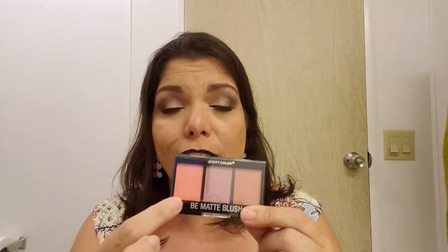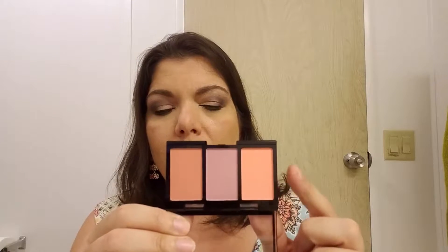The last item is the City Color Be Matte Blush Trio. It comes with three shades: Fresh Melon, Blackberry, and Guava. The Be Matte Blush I normally use is Fresh Melon, so I have that shade, but I'm really excited to try one of the other two shades today. Let me get this plastic wrapper off. Let's do some swatches first before I try this on my face, and then I'll decide which shade to try. I might go with Blackberry because I have a purple theme going on with my makeup today.